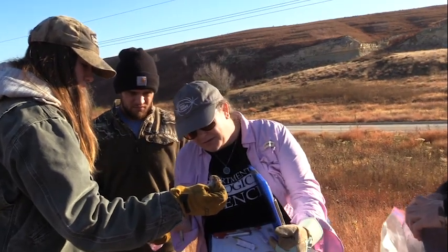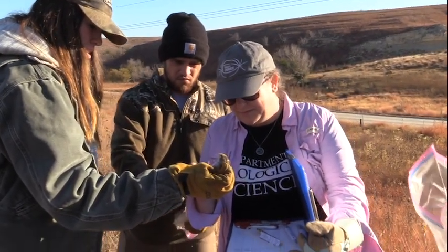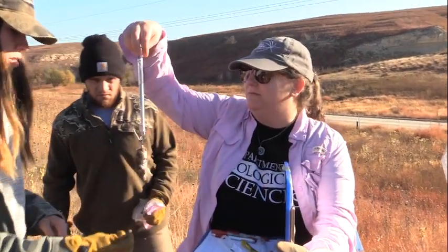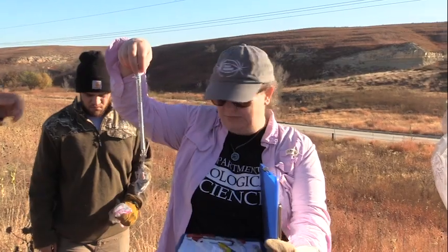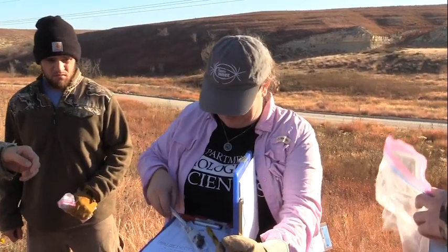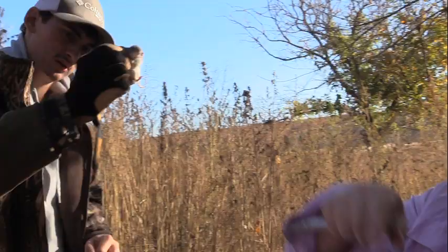Other than surveying the land and counting the mammal populations, what other data are you hoping to collect? We want to get an idea of what species are out here and which species are using which habitats — reproductive status, whether they're adults or juveniles. We will likely also collect a few specimens that will end up being put in the collections at the Sternberg.